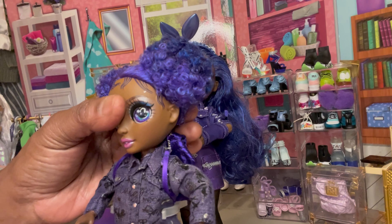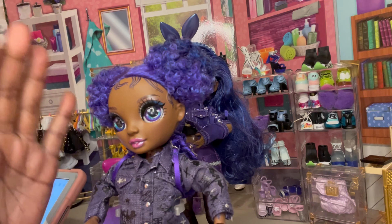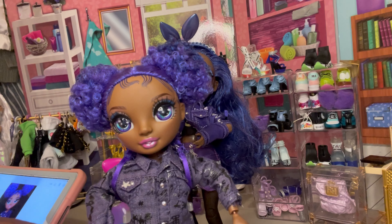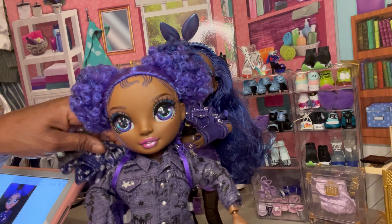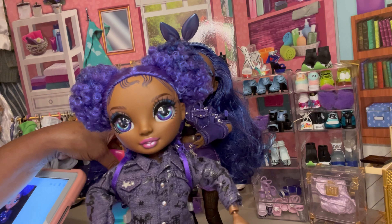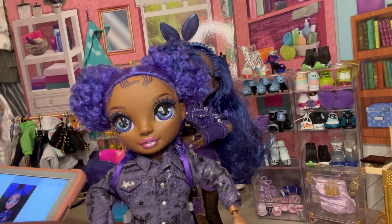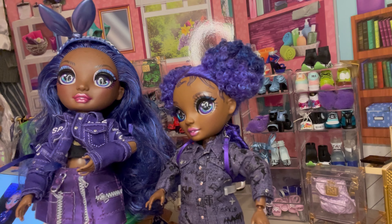These are very beautiful dolls. I just got her on Amazon and I paid $17.99 for her. That's the regular price for all the Junior High dolls — between $17 and $18 — which I didn't think was too bad. I just really wanted to get her and have her in our collection.